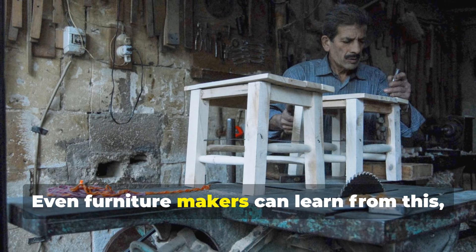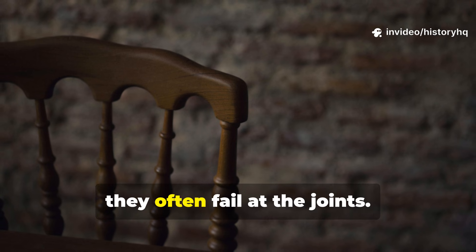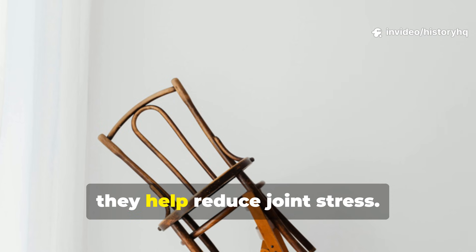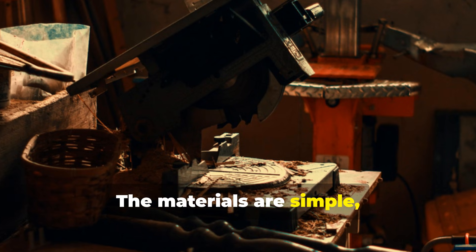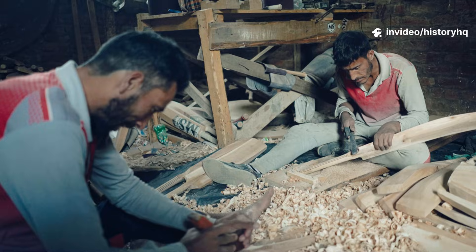Even furniture makers can learn from this. Chairs often fail at the joints, but bent backs help reduce joint stress — medieval builders solved that centuries ago. The materials are simple; the patience, however, is the price.